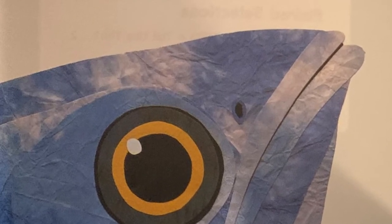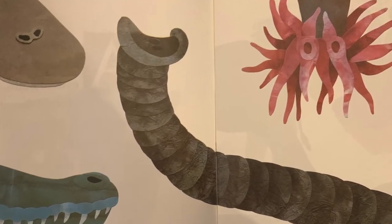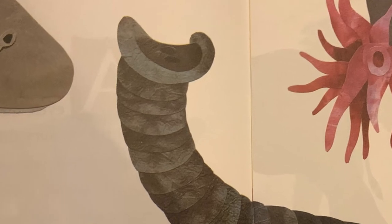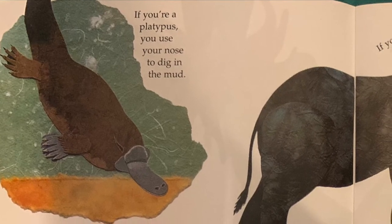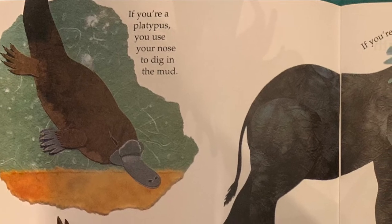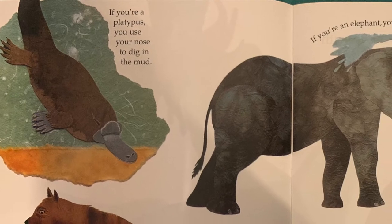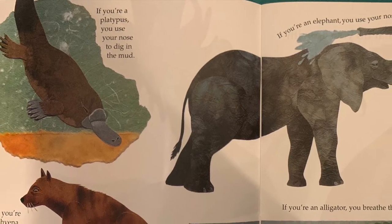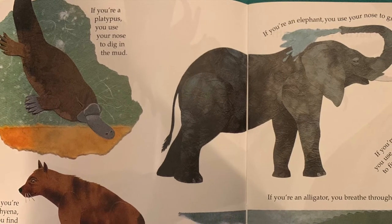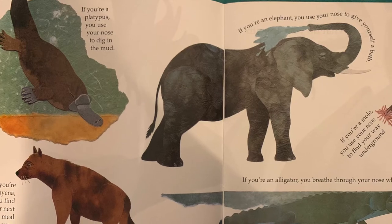What do you do with a nose like this? If you're a platypus, you use your nose to dig in the mud. If you're a hyena, you find your next meal with your nose. If you're an elephant, you use your nose to give yourself a bath. If you're a mole, you use your nose to find your way underground.